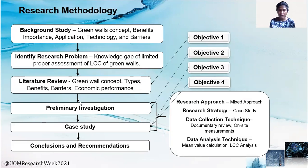Moving on to the research methodology: initially, a background study was conducted and the research problem was identified as mentioned in the previous slide. Then a literature review was conducted to achieve objective one, and a preliminary investigation was conducted to achieve objective two. The later part of the preliminary investigation helped identify the most suitable research case, and the case study analysis helped achieve objectives three and four. Finally, conclusions and recommendations were arrived at. In this study, a mixed approach was used as the research approach, and a case study strategy was used as the research strategy. Documentary review and on-site measurement are the main data collection techniques, and mean value calculation and life cycle cost analysis are the data analysis techniques.